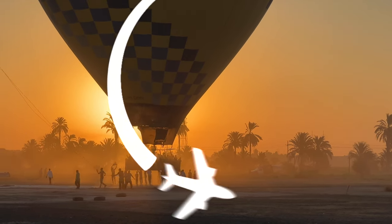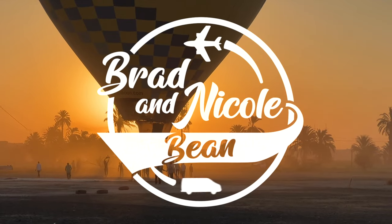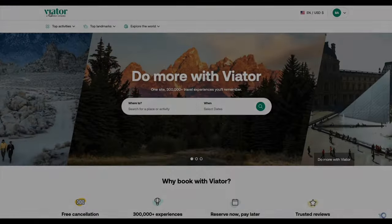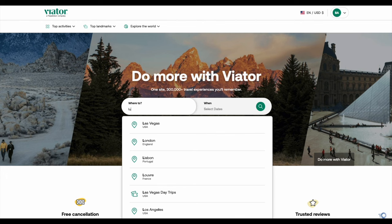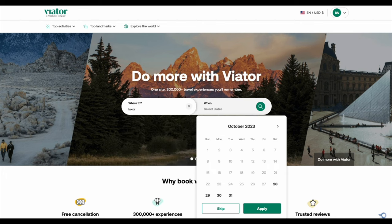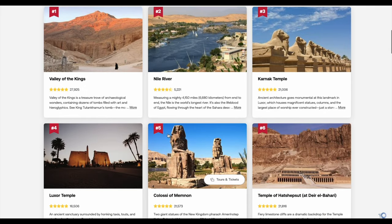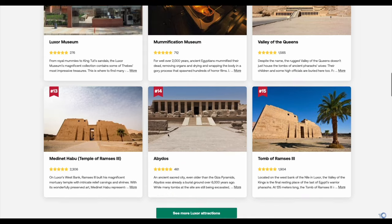Hey guys, welcome back. Today we're going to go over all of our favorite must-see spots in Luxor, Egypt. We used Viator to help us narrow down all the sights that we just had to see. We highly recommend Viator for all of your planning and your peace of mind. If you or someone you know is going to be visiting Egypt soon and you're just not sure if Luxor is worth a visit, this is the video for you.